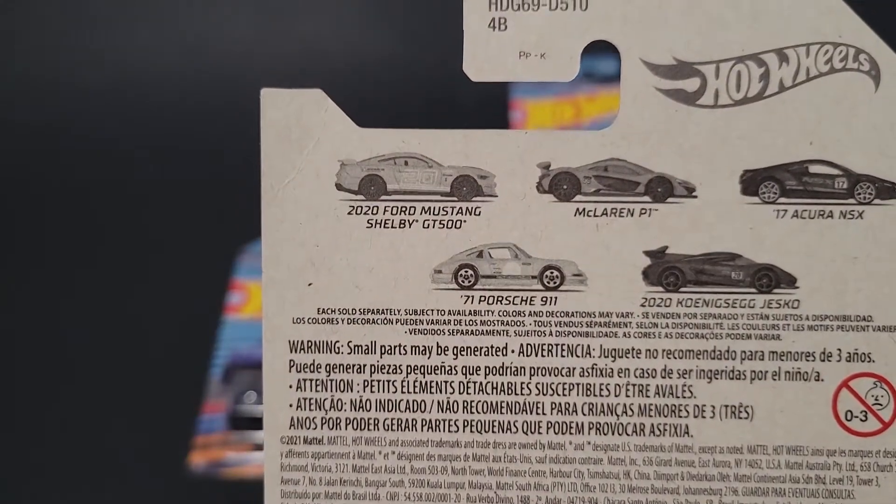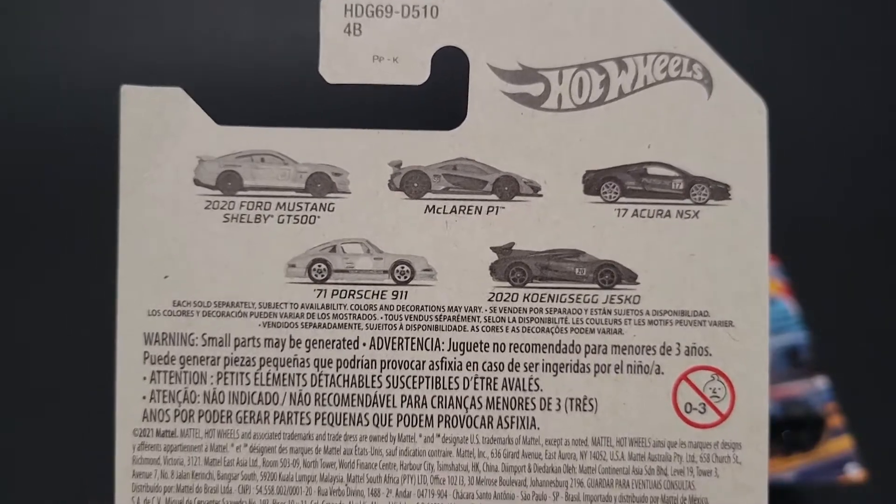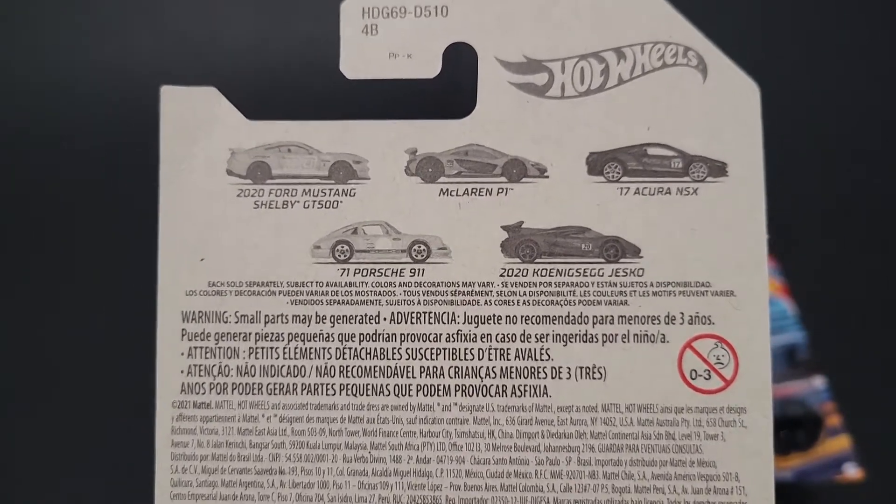The five cars are: a 2020 Ford Mustang Shelby GT500, a McLaren P1, a 2017 Acura NSX, a '71 Porsche 911, and a 2020 Koenigsegg Jesko.